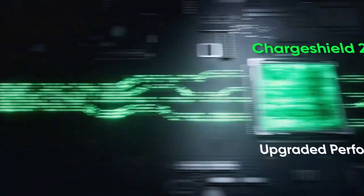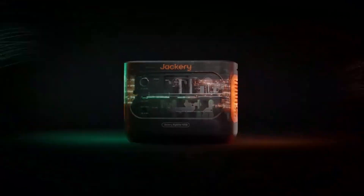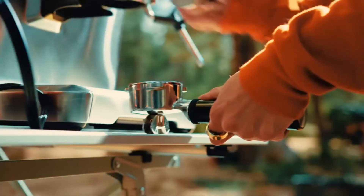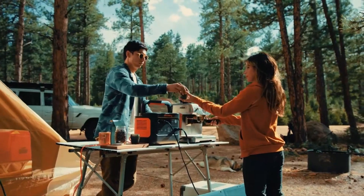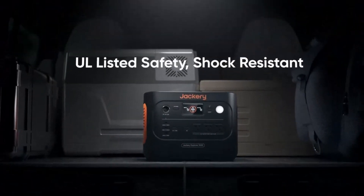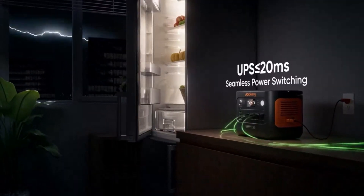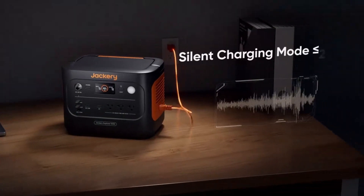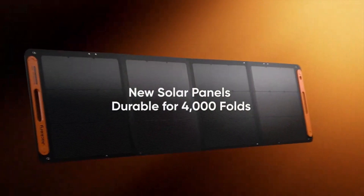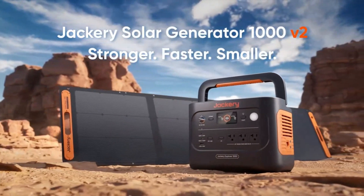This portable power station is highly versatile, featuring multiple output ports: a 110VAC outlet, two USB-A ports, and a 12VDC car port, ensuring compatibility with a variety of devices from lights and fans to small appliances. The Explorer 240 is solar-ready and pairs seamlessly with the Jackery Solar Saga 60W or 100W solar panels (sold separately), allowing you to recharge it sustainably in about 6.5 hours under optimal sunlight. One of its best features is its lightweight and compact design.